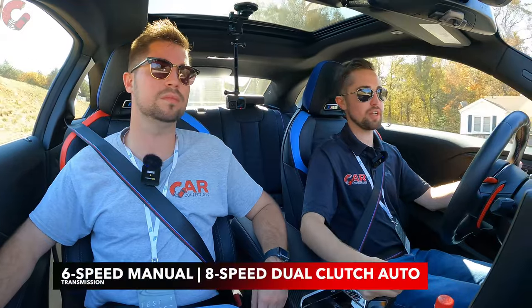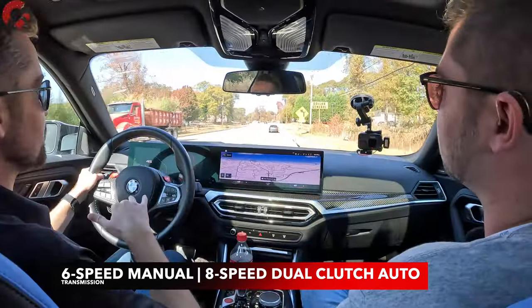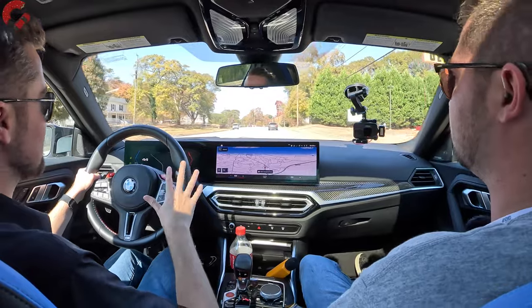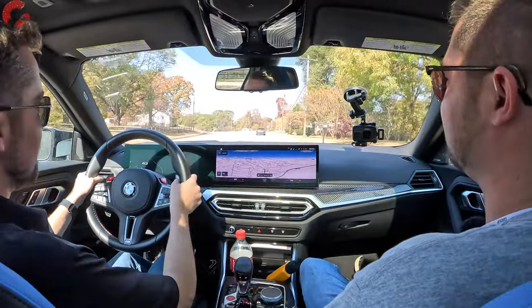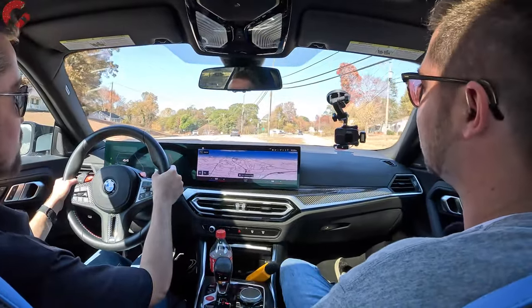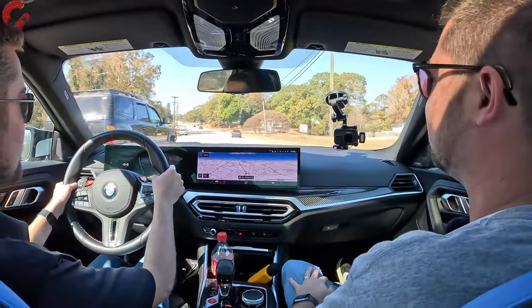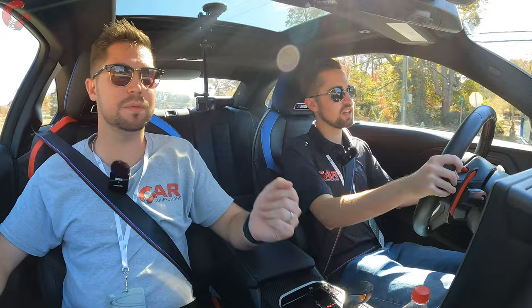We should also talk about the transmission. We have the automatic transmission on this example — an eight-speed dual-clutch automatic. It is an option, which is one of the other things that makes this vehicle an enthusiast dream, because the standard transmission is a six-speed manual. We haven't driven the manual — this dual clutch became available among the press cars, and we're not sad about it because this dual-clutch is a fantastic transmission. It snaps off the shifts lightning fast.